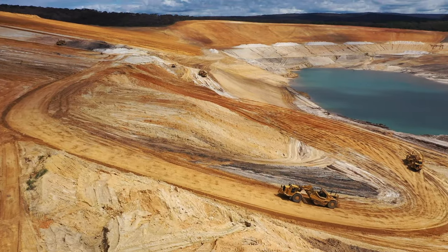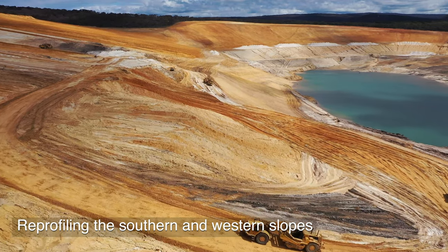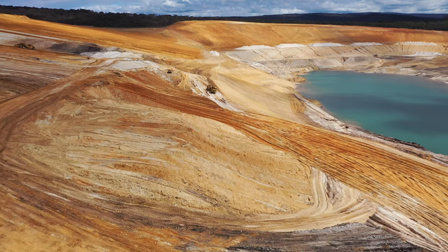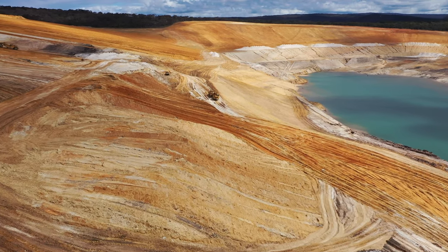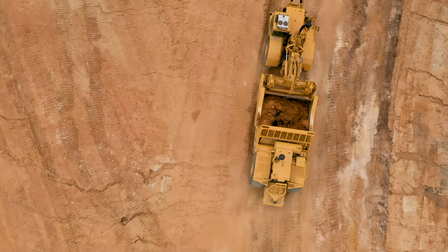A key rehabilitation activity has been the reprofiling of the southern and western mine slopes to be safe, stable and sustainable. Completed in June after almost two years of earthworks, more than seven million metric tons of material — or the equivalent of two MCGs — have been moved around the mine.